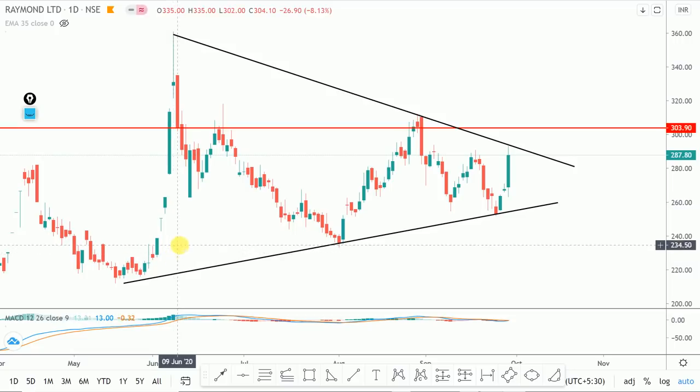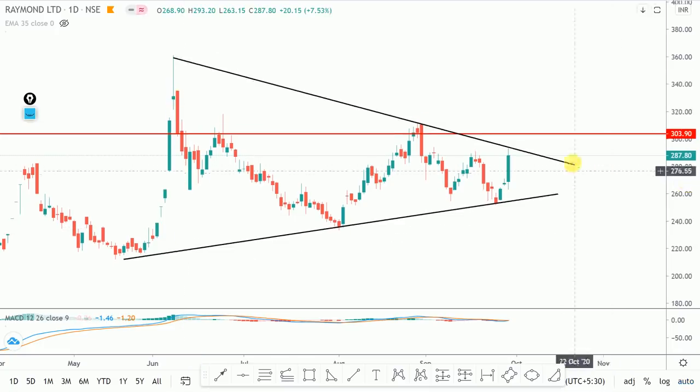Century Textile also had a target achieved, and after that it went down again. The target on Reliance was also achieved. But I didn't post on Telegram because my phone updated at night, and when I checked in the morning the update was not on. Tomorrow we will probably do it again, and I will update you on today's stocks.